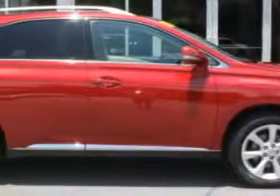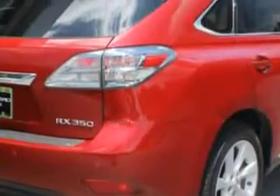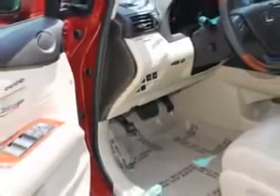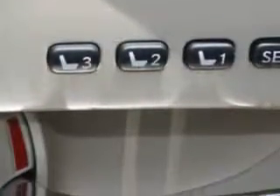Check out this Matador Red Micah 2012 Lexus RX350 SUV, equipped with a six-cylinder engine and an automatic transmission. Enjoy an exceptional 25 miles to the gallon on this luxury SUV with features like: